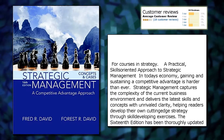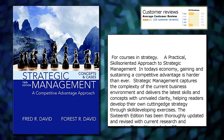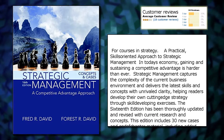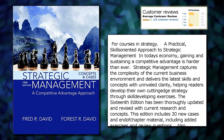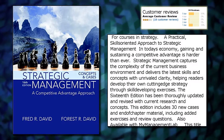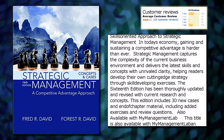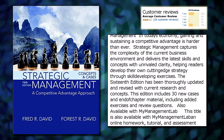For courses in strategy, a practical, skills-oriented approach to strategic management in today's economy. Gaining and sustaining a competitive advantage is harder than ever. Strategic Management captures the complexity of the current business environment and delivers the latest skills and concepts with unrivaled clarity, helping readers develop their own cutting-edge strategy through skill-developing exercises.